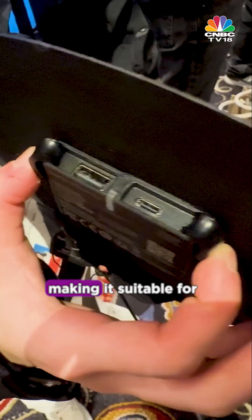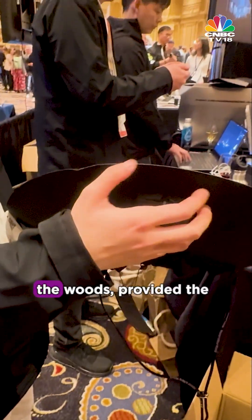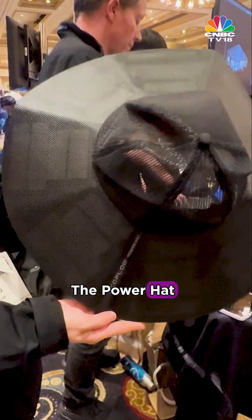According to EcoFlow, the hat can fully charge a smartphone with a 4000mAh battery in about 3-4 hours, making it suitable for staying connected while camping or hiking in the woods — provided the weather is sunny, of course. The Power Hat weighs approximately 370 grams.